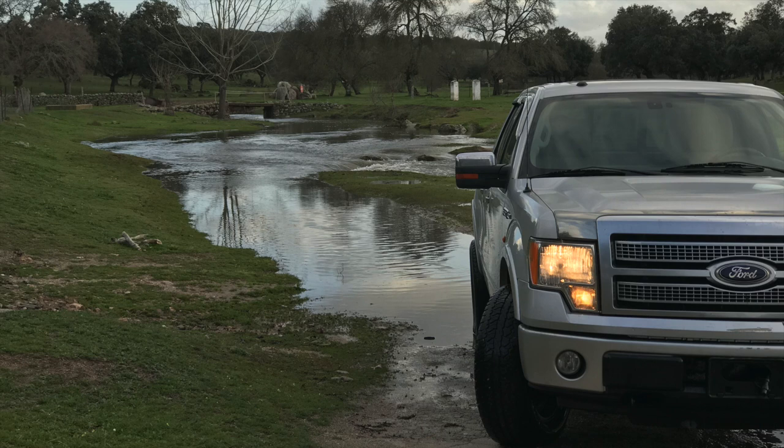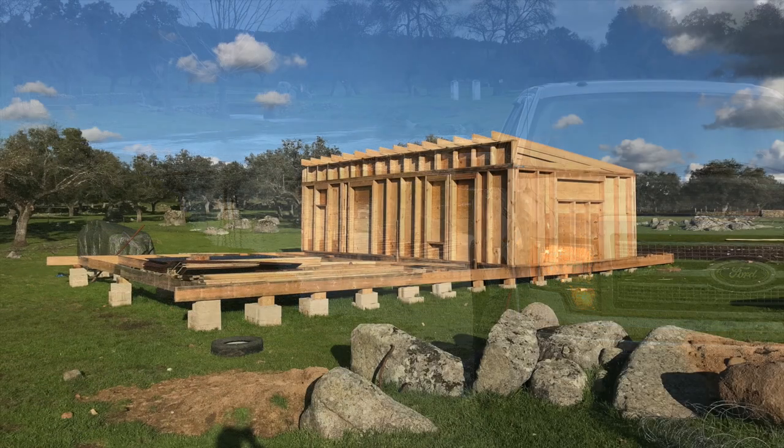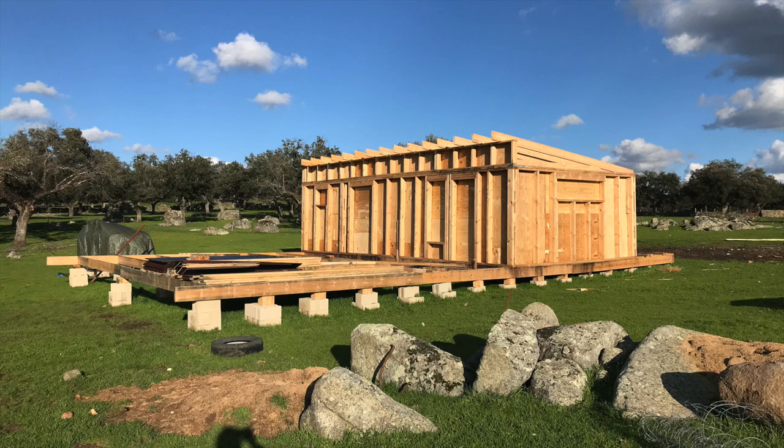In March, we got some heavy rainfall. The creek showed what it is capable of carrying and we were thankful to have a truck with good ground clearance. Nobody got wet. A few days later, we had beautiful sunshine.